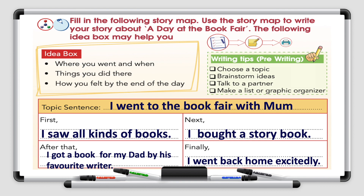Your topic sentence: I went to the book fair with mum. First, I saw all kinds of books. Next, I bought a story book. After that, I got a book for my dad by his favourite writer. Finally, I went back home excitedly.